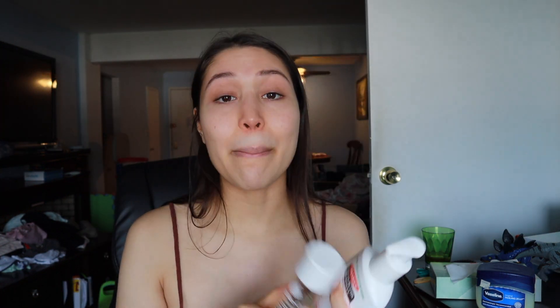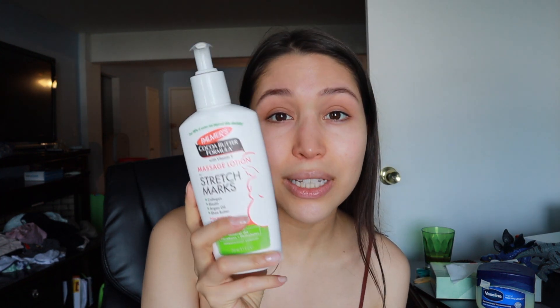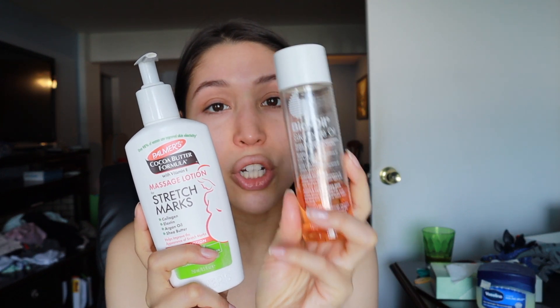I feel like if I just put bio oil purely on my skin it's not gonna absorb as well as if I combine it with a cream. Mixing it with a cream — whether it's Palmer's or the shea butter — helps it dry down faster in my experience. So these two products together on my breasts, legs, butt, and thighs. If you're gonna use the Palmer's cocoa butter, I would definitely recommend using it in conjunction with bio oil.